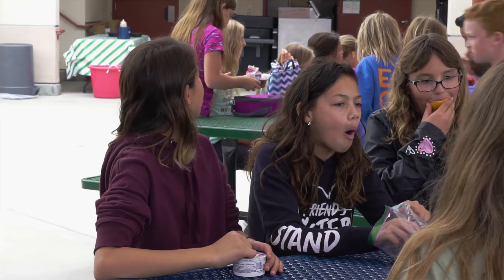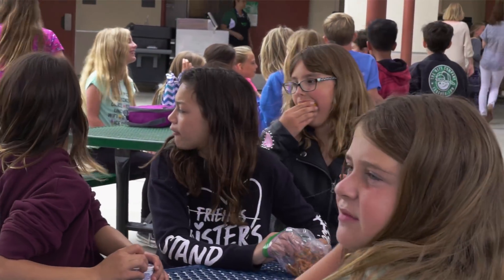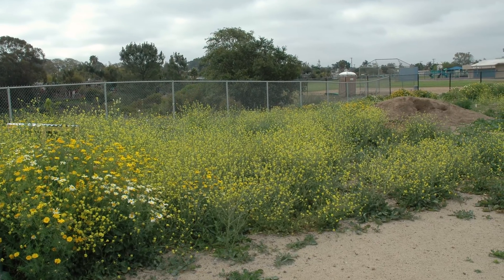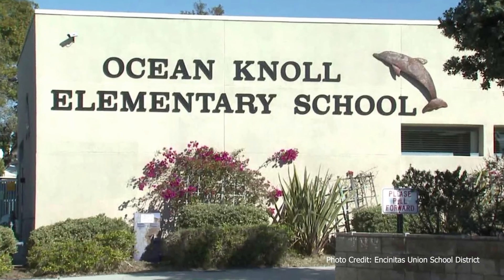After some early successes with kids really enjoying the taste tests that we were giving them during recess and lunch, we were given the opportunity to expand into the one-acre lot behind Ocean Knoll. Unfortunately, the land behind Ocean Knoll wasn't really ready to become a farm, so we had a lot of work to do.